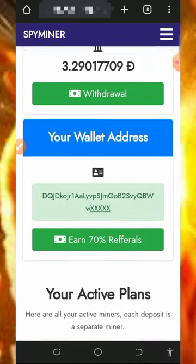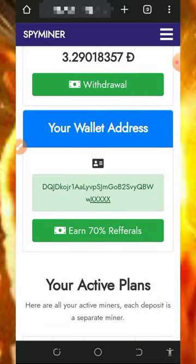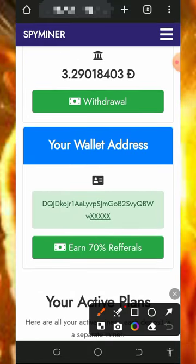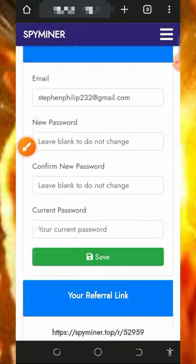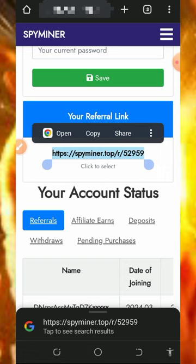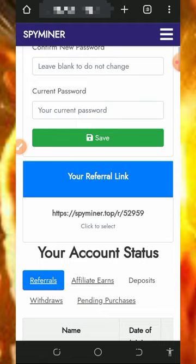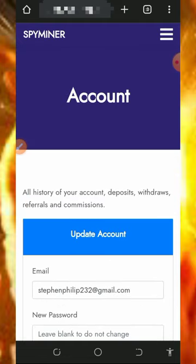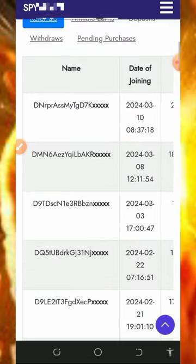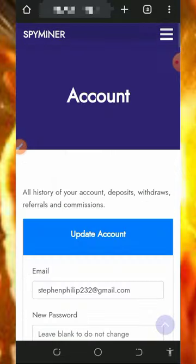You can also earn more by inviting your friends. To get your personal referral link, tap on Earn 70% Referral, scroll down and there is your referral link. Highlight it, copy it, and share it with friends on social media like Facebook, Instagram, WhatsApp, and so on. You are going to earn up to 70% of whatever they deposit into this platform, so you can earn unlimited referral commissions.